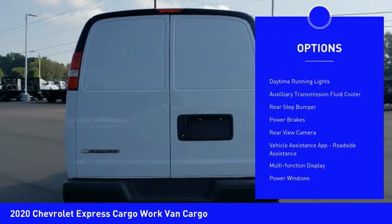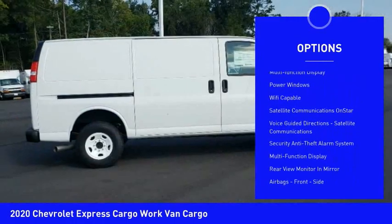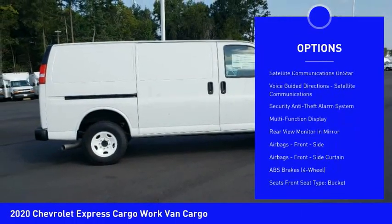Traction control, stability control, daytime running lights, auxiliary transmission fluid cooler, rear step bumper, power brakes, rear view camera.